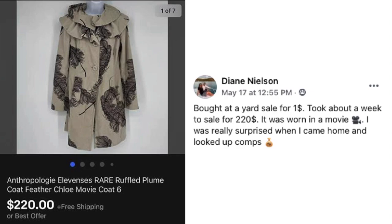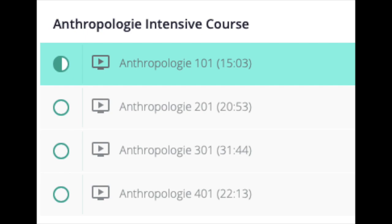Diane Nielsen bought an Anthropologie Elevenses — that's the sub-brand — rare ruffled plume feather coat, size 6, at a yard sale for $1. She was really surprised when she looked up comps. It was worn in a movie and sold for $220 in about a week. I have a course on Anthropologie in the premium library covering the different sub-brands and what the tags look like, since it doesn't always say Anthropologie on the label.